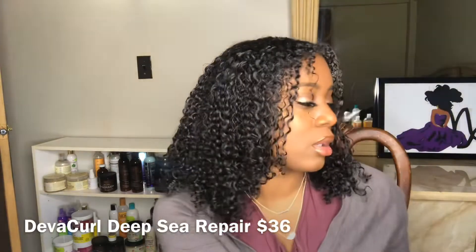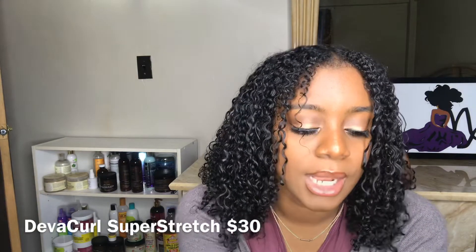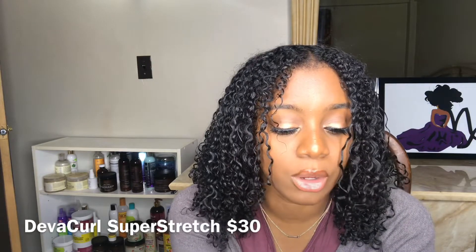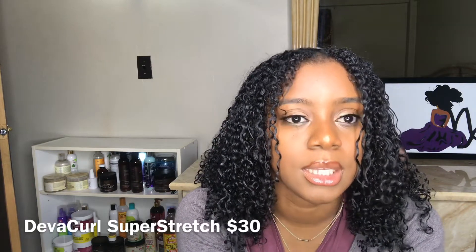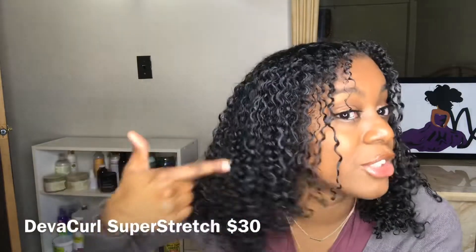Since I already started with a DevaCurl product, I also discovered another DevaCurl product — I mentioned this in my one-product Wash & Go. It is the DevaCurl Super Stretch Coconut Curl Elongator. This product elongates your curls, which is why I love it. It makes my curls look somewhat longer and defines your curls really well — close to a gel, but it doesn't give you a lot of shine. So I rate it a 9.5 out of 10. It is great for a one-product Wash & Go.